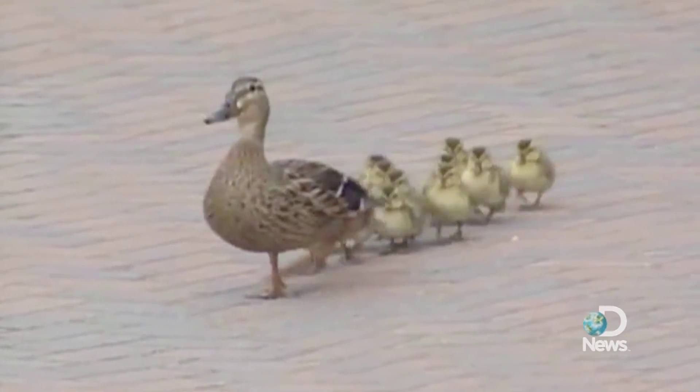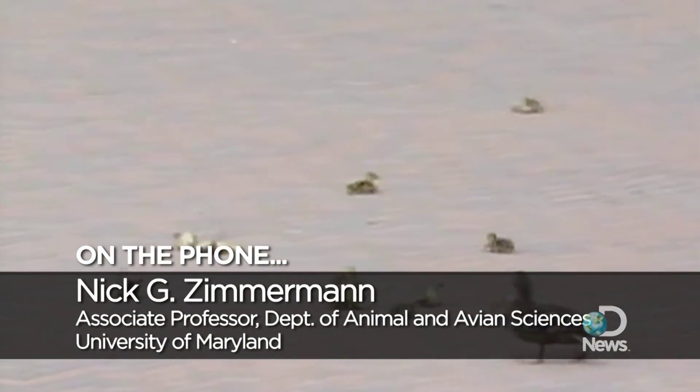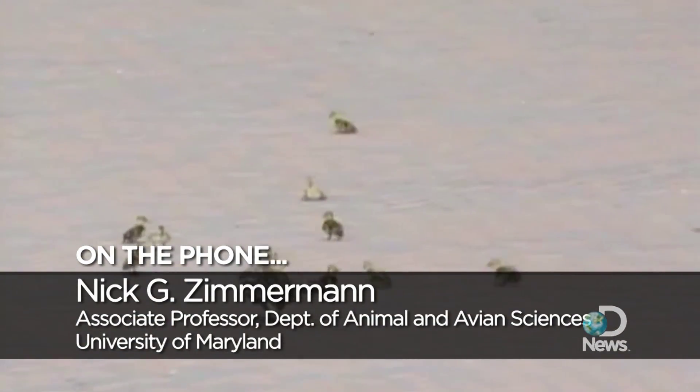To find out, we asked Nick Zimmerman, associate professor of animal and avian sciences at the University of Maryland. He said: "I have no idea what wind speed would cause them to be blown off their feet like that, but I know why they were blown off."